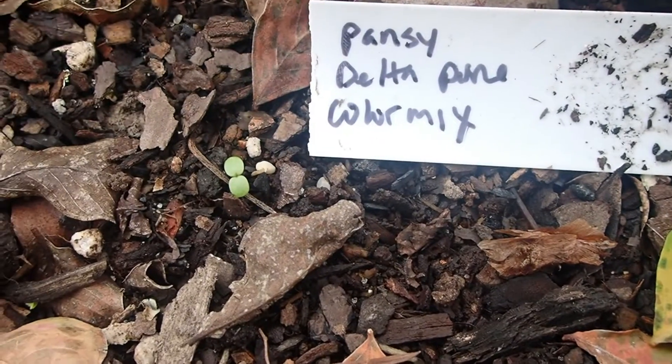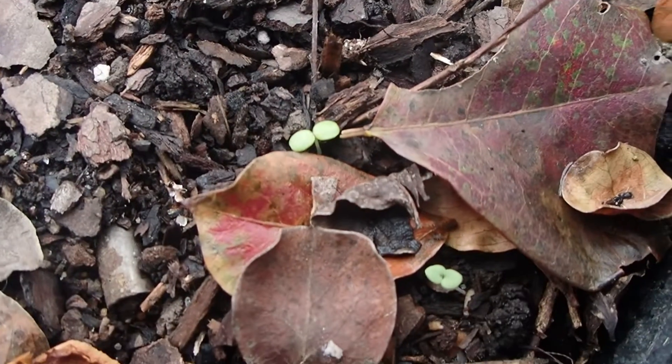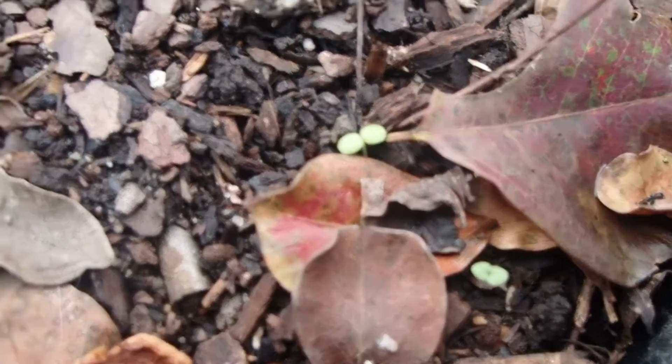These are the Delta Color Mix Pansy seedlings. Looks like we've got a few of these coming up. Awesome! I'm so proud.